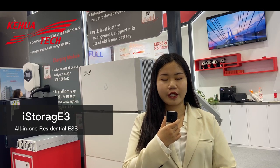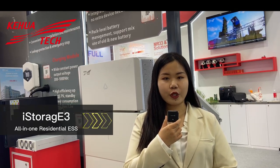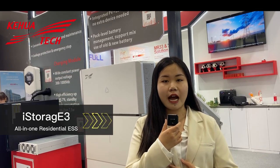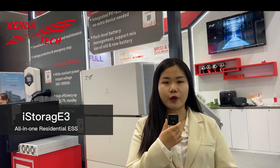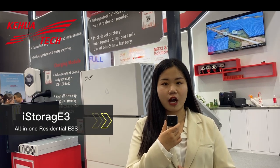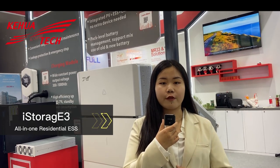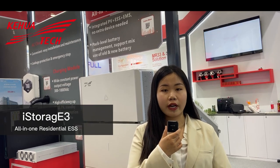Known as the guardian of home energy management and also the shining star at our booth, the iStorage series has a modular design which guarantees easy maintenance and installation. It can save costs up to 30%. It also has built-in electrical and physical isolation, which is great for protection and minimizes accident probability. The built-in fire module guarantees thermal runaway protection to prevent any accidents from happening.